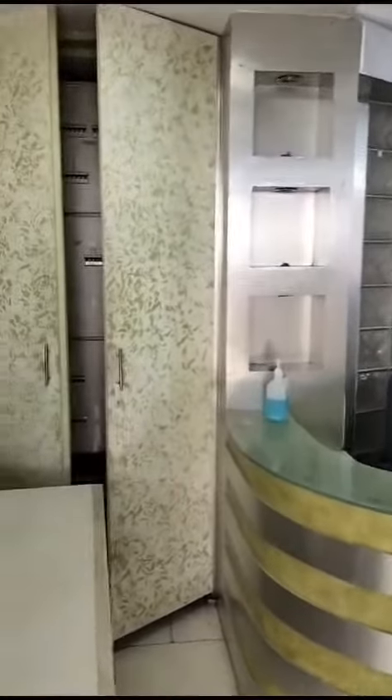This is the office. The main electrical board, reception, pantry, and there's a private washroom for the owners.